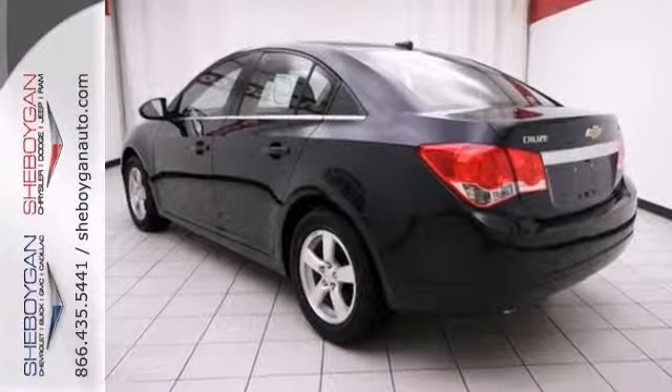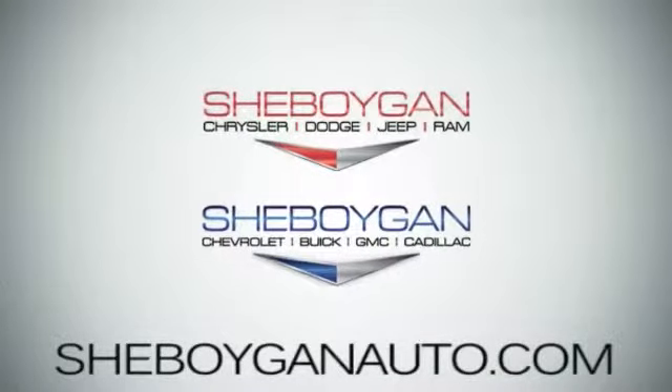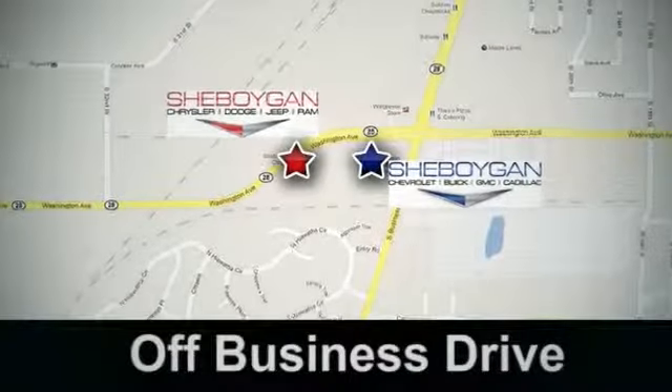Come out to Sheboygan Autos today and take this Chevy for a test drive. Come see us today. Sheboygan Auto — 8 brands in 1 location, off Business Drive in Sheboygan, Wisconsin.